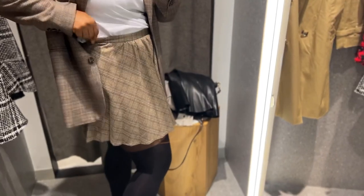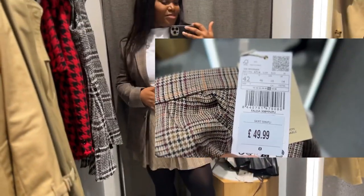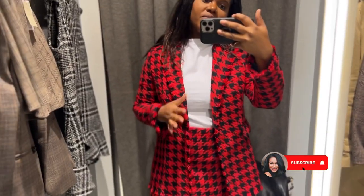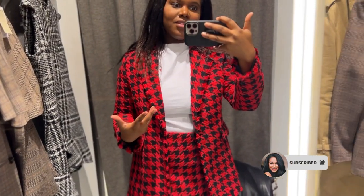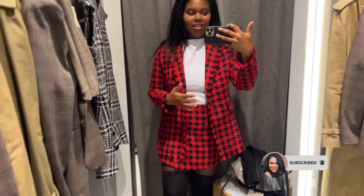The skirt is a size large, which is too small, so I'd have to get a size up. I'll take it off and show you the price. I wasn't expecting to like this as much as I do, but I'm really loving it. I think the wrap-over skirt just feels like it's giving me some breathing space.